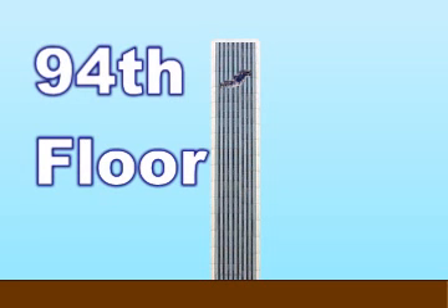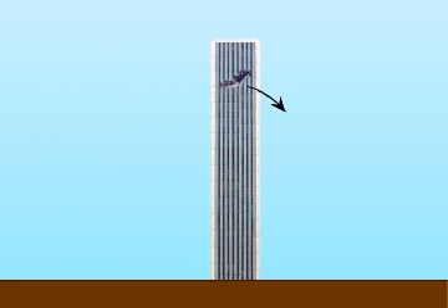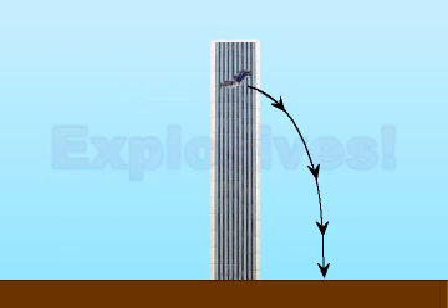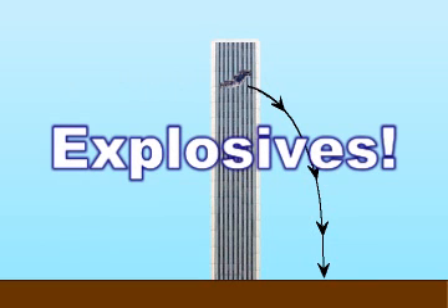The collapse started at about the ninety-fourth floor. If you were to drop a rock from the ninety-fourth floor, it would hit the ground about eight point four seconds later. This means that the building broke apart as fast as objects fall through the air. How can debris crash through steel and concrete floors as fast as they fall through the air? There is only one explanation: explosives were placed in those buildings before the attack.